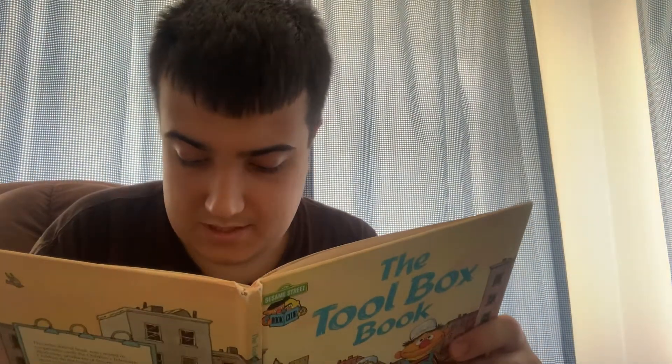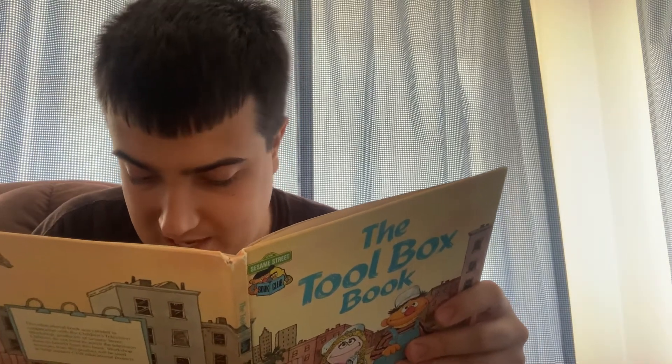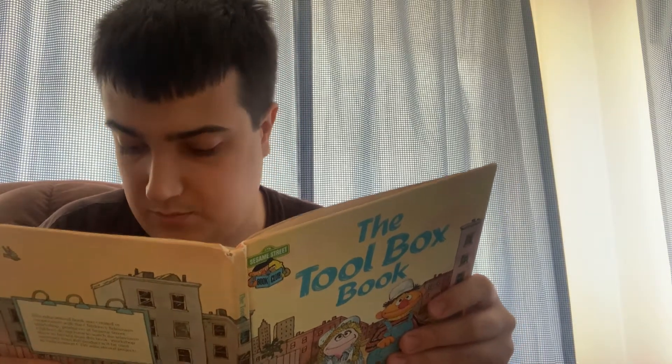Saw. Snuffleupagus is cutting wood with a saw. He is making a picture frame for his great-uncle's portrait.